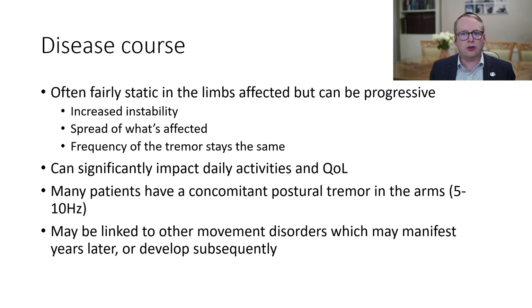In terms of the disease course, it's often fairly static in the limbs which are affected, but it can be a progressive issue. And when it is progressive, they may translate into increasing instability and spread of what's affected, but the frequency of the tremor stays the same. It can significantly impact daily activities and quality of life, and many patients have a concomitant postural tremor in the arms of between 5 and 10 hertz, which is a slower tremor. It may be linked to other movement disorders which may manifest themselves years later or develop subsequently.